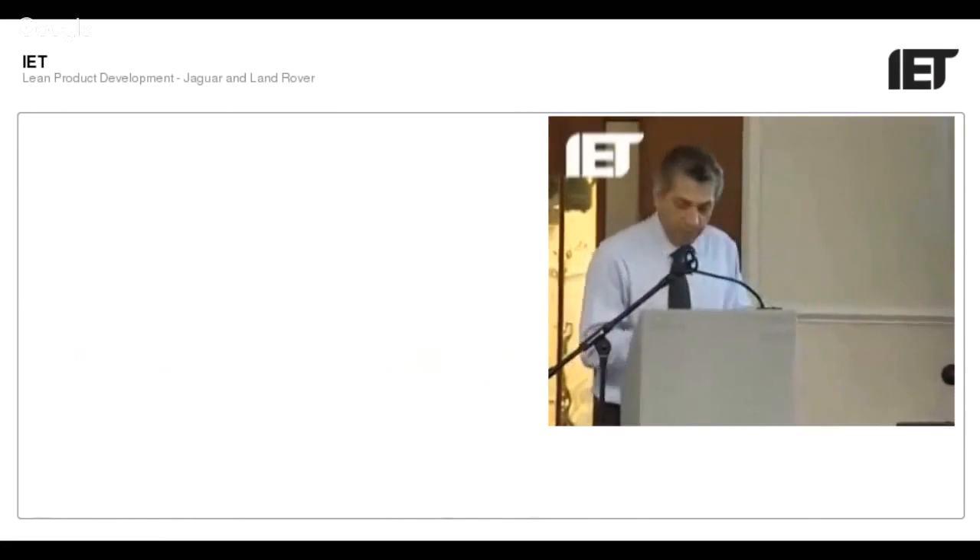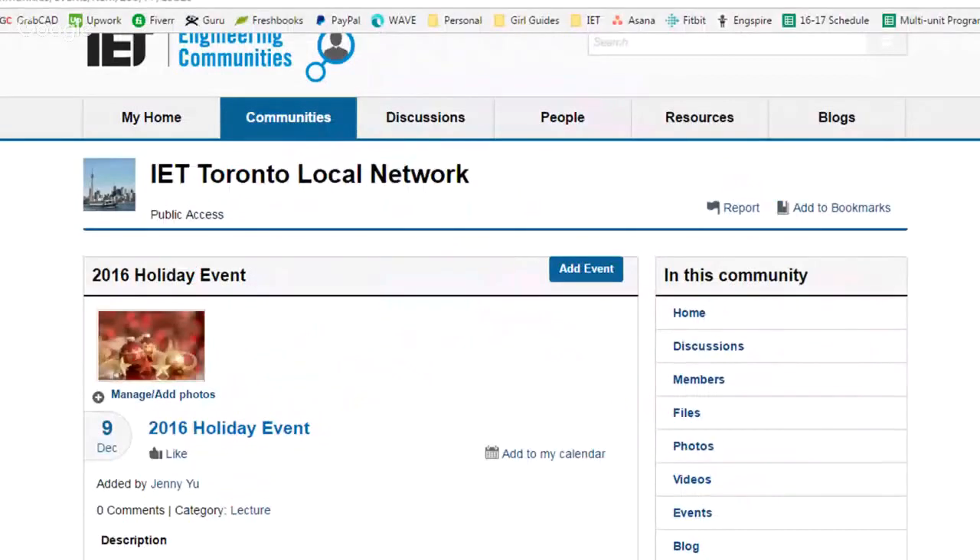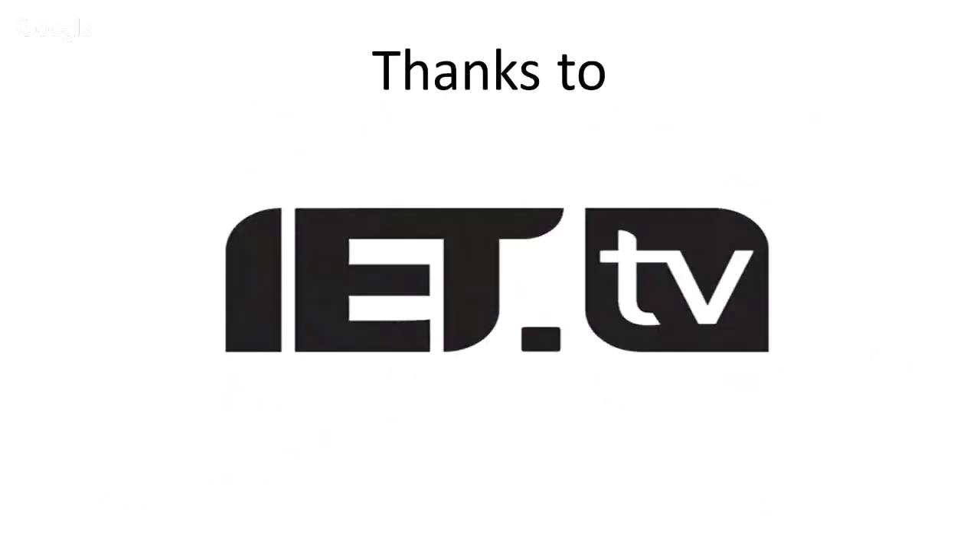Thank you very much. If you found this interesting, don't forget to follow us on social media and subscribe to our YouTube channel so you get notified when we release a brand new video. Check us out on IET Engineering Communities to find out what other events we have coming up, like our festive dinner on the 9th of December. Thanks to ITTV for providing the content for tonight's webinar.